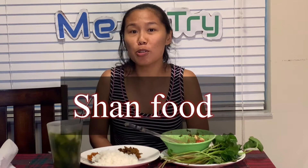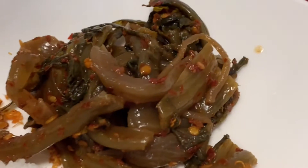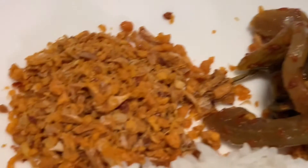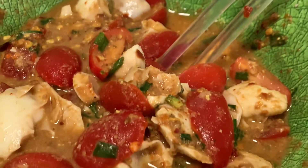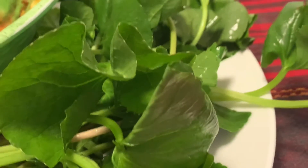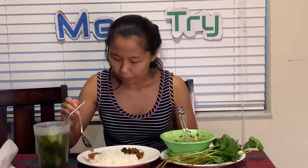Hello everyone, welcome to my channel! Today I'm going to try my traditional Shan food. I got the spicy pickled cabbage, spicy garlic, spicy egg salad with soybean and pennyworth, and also the pennyworth herbal drink. Today I'm going to try and tell you how my food tastes like.